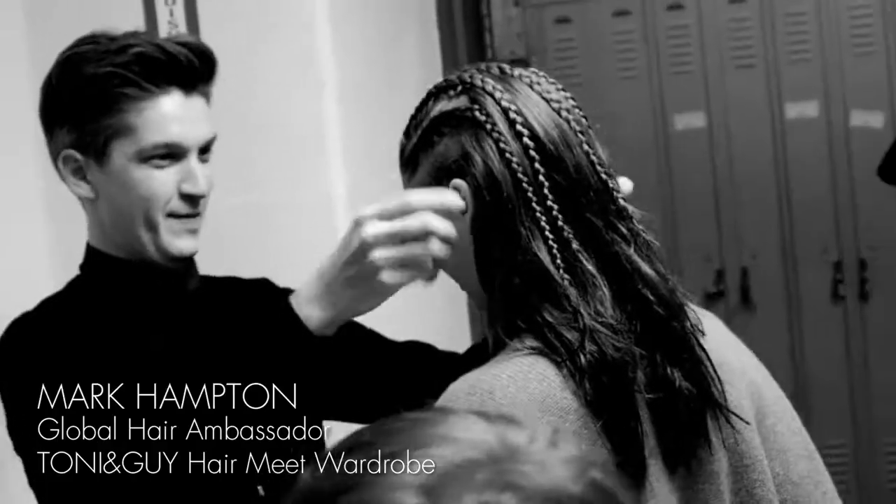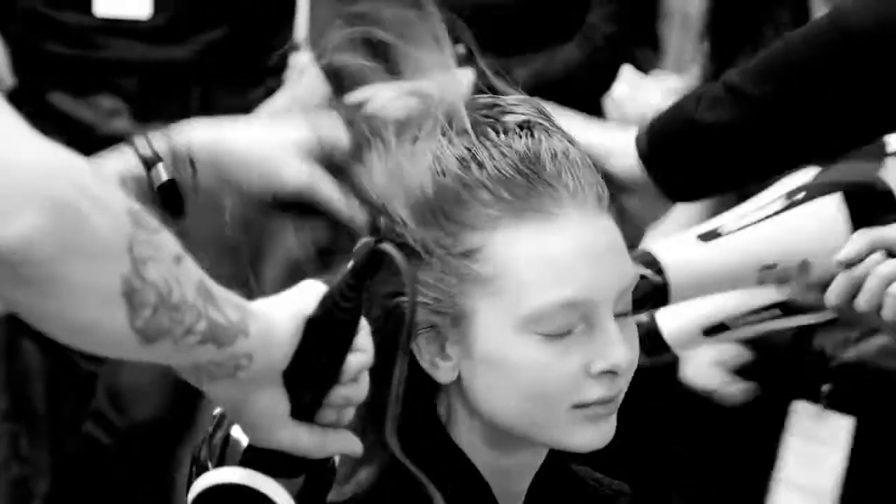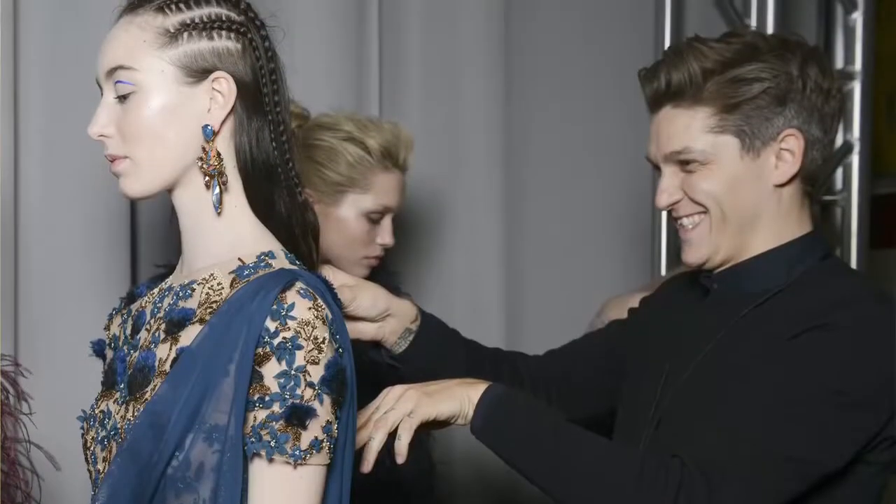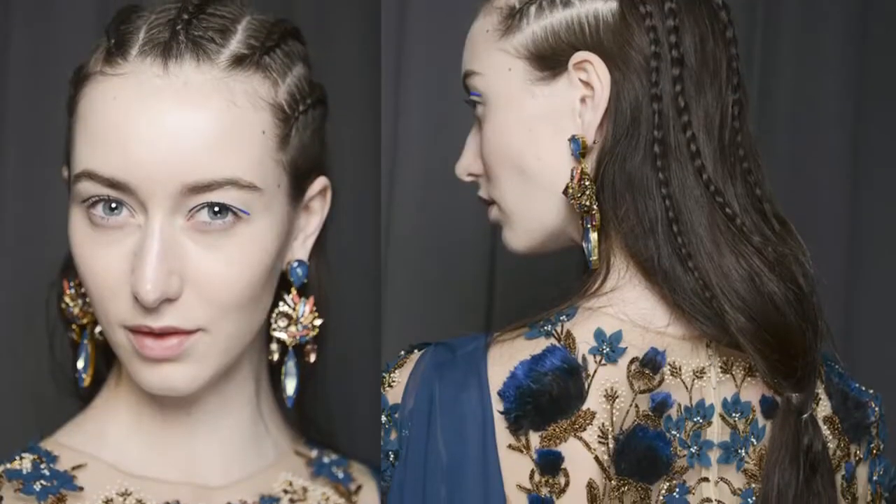The first time we worked with Mark Hampton was at our Autumn Winter 14 fashion show. It was decided that maybe two looks might be quite interesting because there was quite a different feeling within the collection. It worked so perfectly for the show — it was a great, great experience.